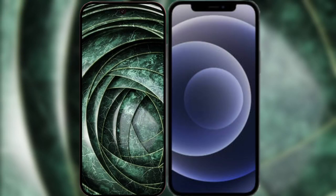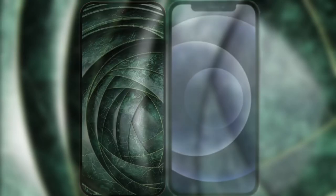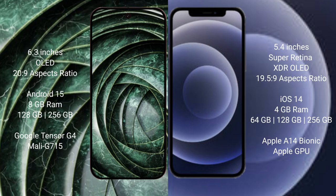I will compare the new Google Pixel 9a with the iPhone 12 Mini. The Google Pixel 9a has a 6.3-inch OLED display with a 20:9 aspect ratio. The iPhone 12 Mini has a 5.4-inch Super Retina XDR OLED display with a 19.5:9 aspect ratio.